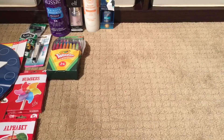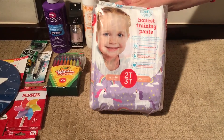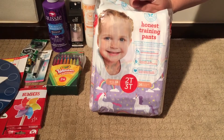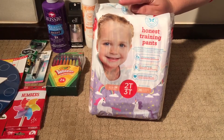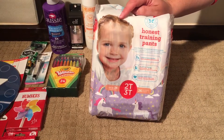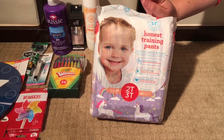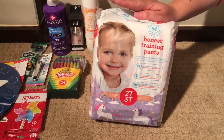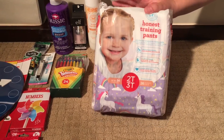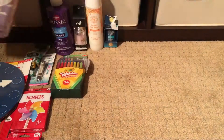We got a package of Honest Company training pants. The three-year-old is potty trained. The one-year-old — for those of you who watch my vlogs — decided about two weeks ago to self-potty train herself. She's pretty much mastered pee in the potty but has not mastered poop in the potty, so she does need training pants. I love Parasol products but they don't make training pants, so besides Parasol, Honest Company is my favorite brand. We're really liking their training pants.